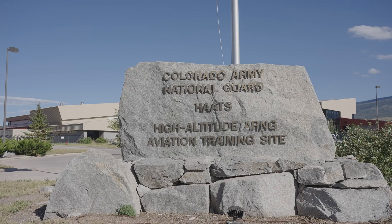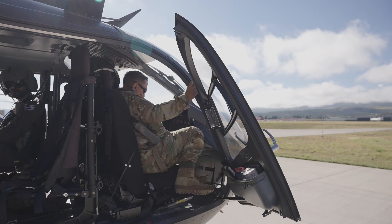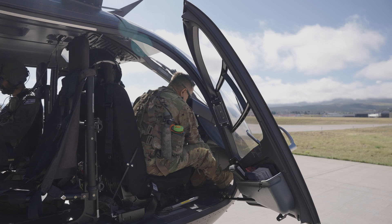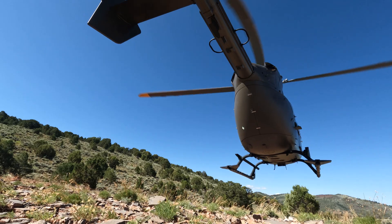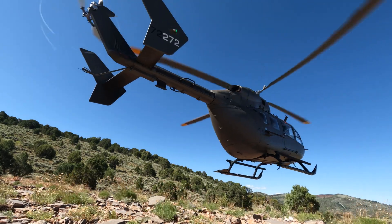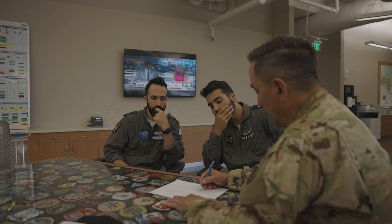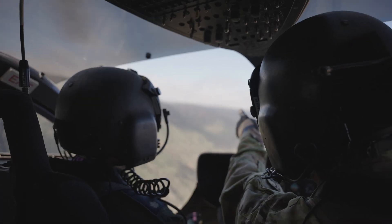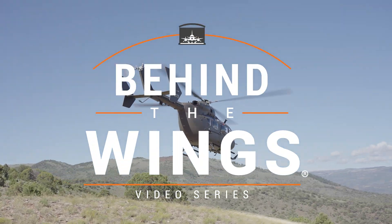Hey, I'm CW4 Darren Fryer. I'm an instructor pilot here at the High Altitude Army National Guard Aviation Training Site. I teach the art of mountain flying. Come along with me for a day to see what it's like to train and fly in some of the most challenging terrain on the earth. We'll start in the classroom and at the end of the day we'll take what we've learned to the skies. It's time to go behind the wings.